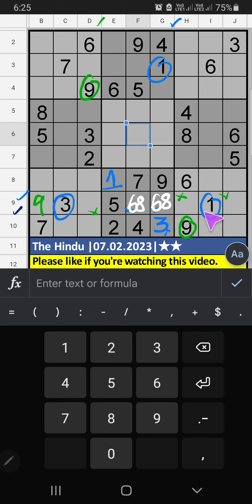9th row, 3 numbers are remaining: 2, 7, 4. Column D and 7th grid, we have 2, 1, 7. So 2, 1, 7 can't come in these cells — it will give you another cell, we will confirm later. Then 9th row, only one number remaining: 4. 4 is confirmed here.